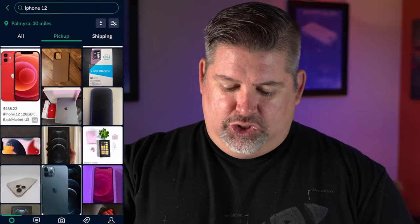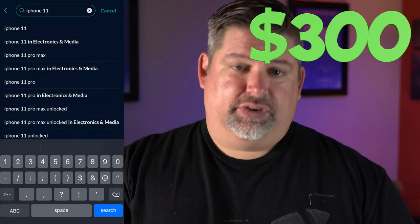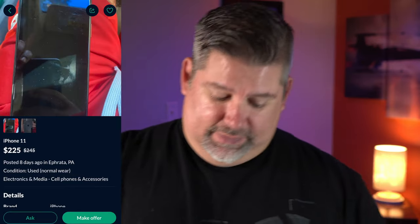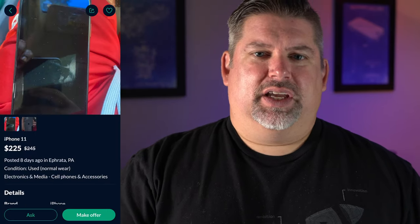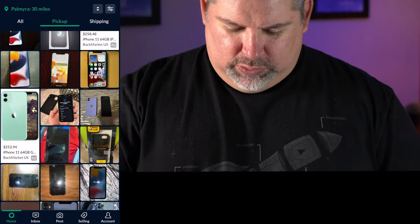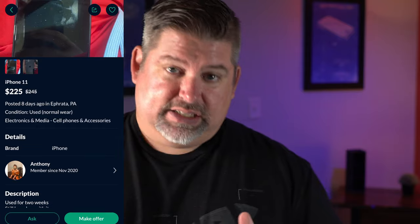Let's go ahead and change this to iPhone 11. I don't want to spend $300 to $400. iPhone 11, $225, still has the box with it. Got some fingerprints on it — if you're going to take pictures and post your stuff online, clean it. I'm going to reach out to this guy and just ask if it's available.